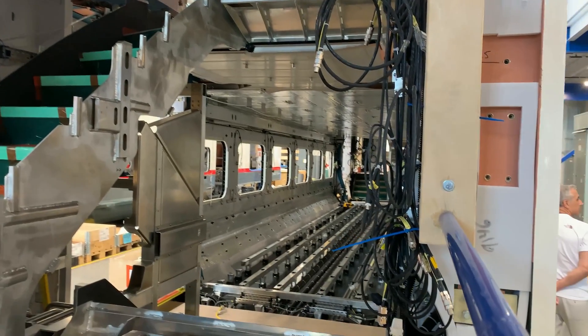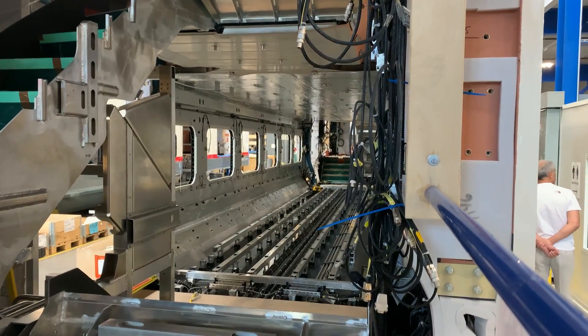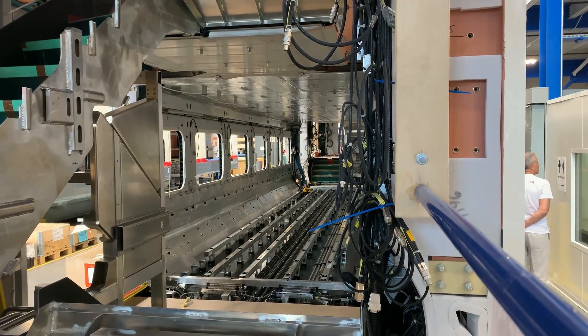We're building bi-level cars and multiple units for California. We're also building single-level low-entrance-platform multiple units. They're available as diesel trains, diesel-electric, battery trains, hydrogen trains, or any combination. We're building the metro cars and we hope someday to build some light rail as well.